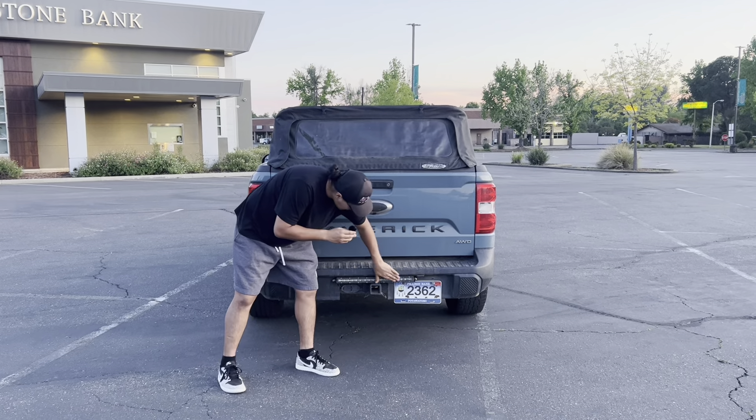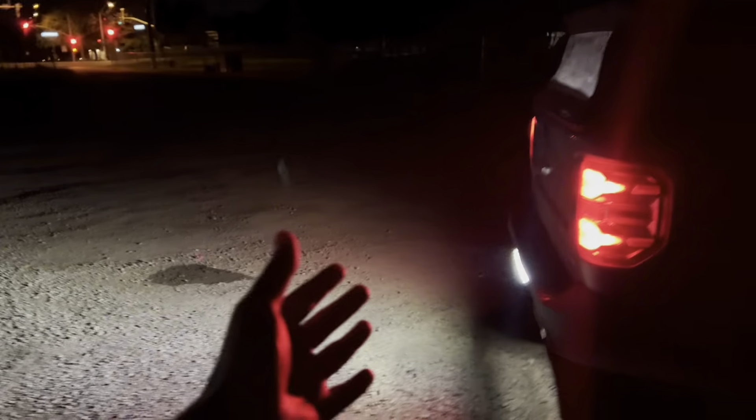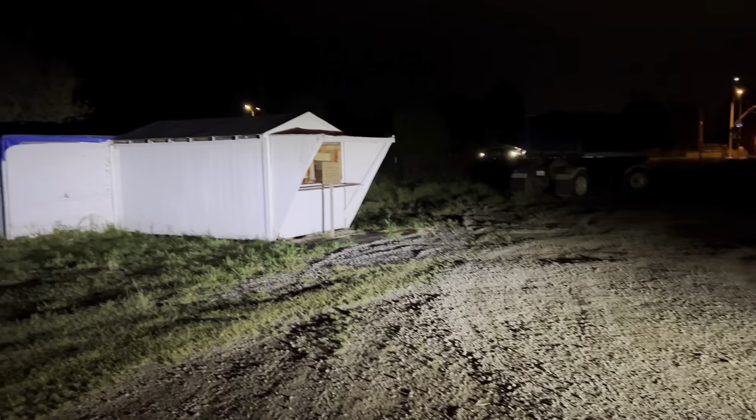Here's a new light bar I forgot to talk about. I added this — it's a new reverse light. Got this from Co-Lite. Really good. Just for working on anything back here, I'm able to turn the light bar on and have as much light as I need.